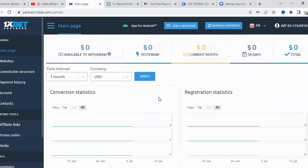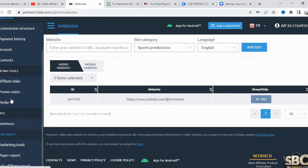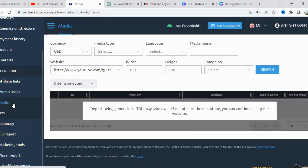In conclusion, the 1xBet affiliate program is a top-notch platform that provides a lucrative opportunity for content creators and marketers to monetize their online presence. With its user-friendly interface, flexible commission structures, wide range of marketing tools, timely payments, and dedicated support, it's no wonder why the program is highly regarded in the industry. If you're looking to unlock a new stream of passive income and collaborate with a trusted brand, I highly recommend joining the 1xBet affiliate program. With their exceptional features and support, you'll be well on your way to achieving financial success while promoting a renowned and reputable betting brand.